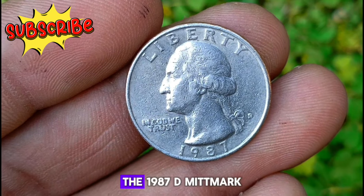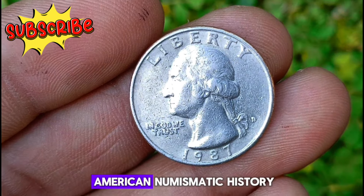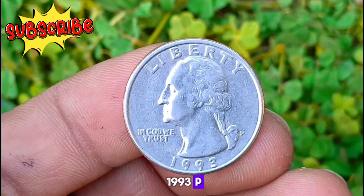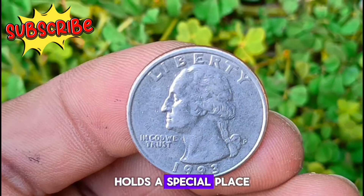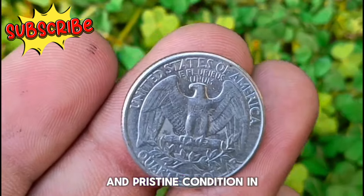The 1987 D Mint Mark Washington quarter is a timeless piece of American numismatic history. Next, the 1993 P Mint Mark Washington quarter in uncirculated condition — minted in Philadelphia, it holds a special place in the hearts of collectors for its stunning silver color and pristine condition. In the world of coin collecting, condition is key.